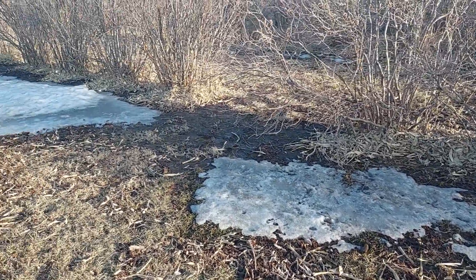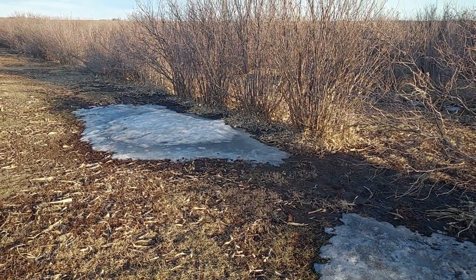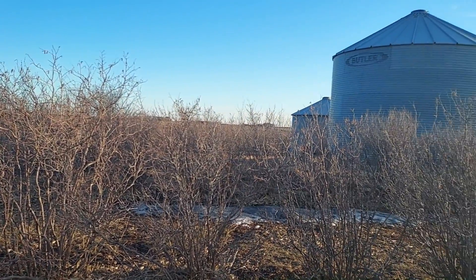A few remnant snow patches yet — these are because they're in the shade of the grain bin there. Otherwise, everything else is pretty much melted here at Hazel Acres. A walk through the orchard and no female flowers yet, and no catkins showing any signs of elongation.